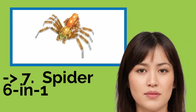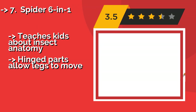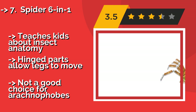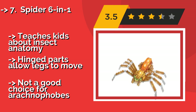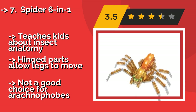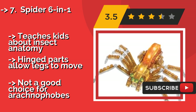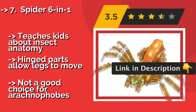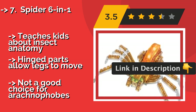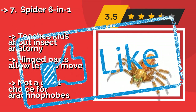Number 7: Spider 6-in-1. Build all manner of creepy crawlies with the Spider 6-in-1, about $27. The web-dwelling arachnid is a fun choice and can even be used as a decoration when Halloween rolls around. The 113 pieces can also create a cricket, a scorpion, a dragonfly, and more. It teaches kids about insect anatomy, and hinged parts allow the legs to move. Not a good choice for arachnophobes.